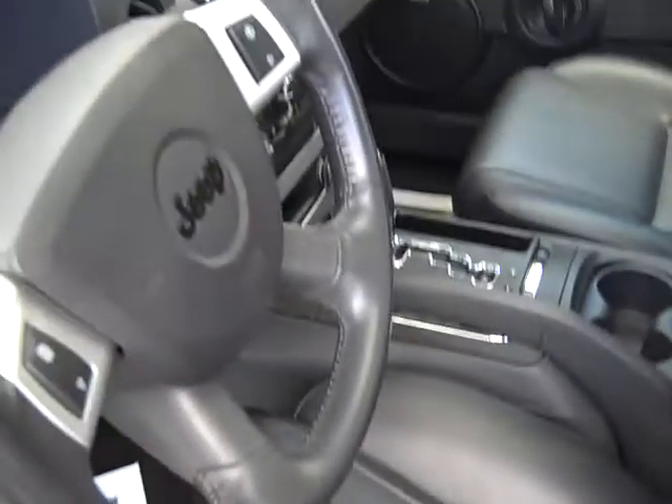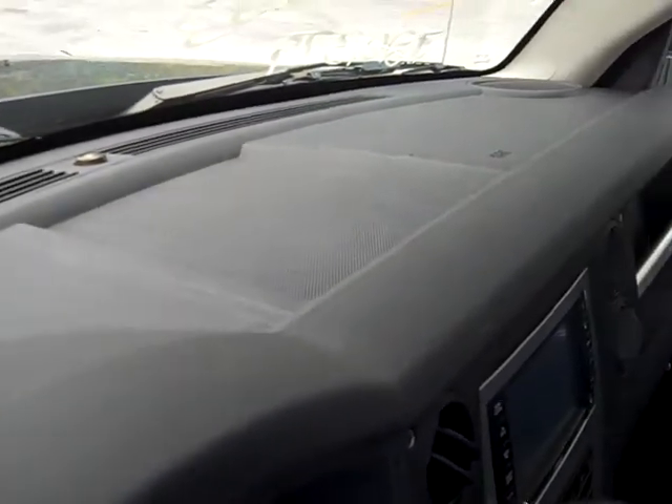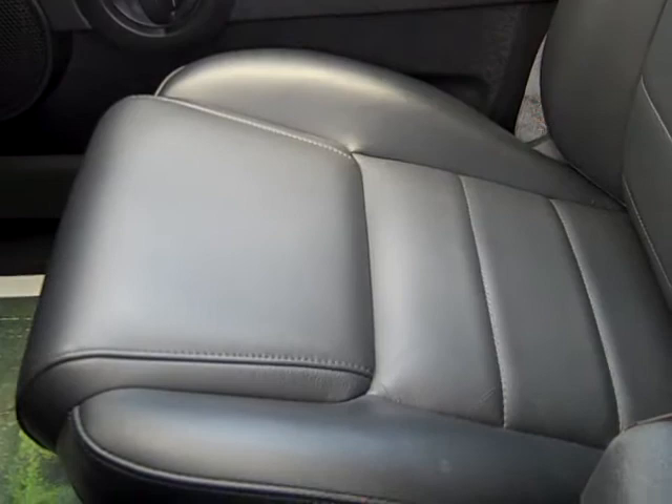Alright Greg, here's the interior of the 2008 Jeep Commander. The interior has been taken well care of, especially the leather seats. There's hardly any cracks or notice of use or wear on any of them, even the driver's side.